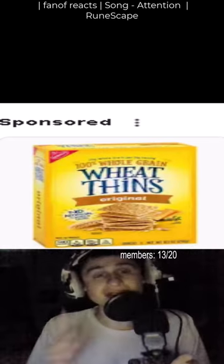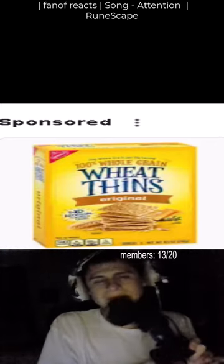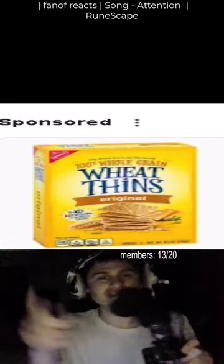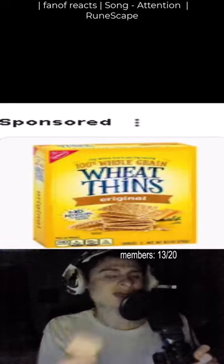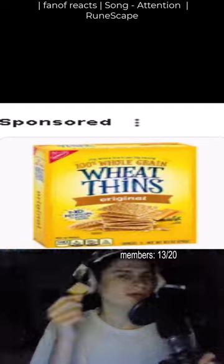Let me know what you think of Wheat Bins in the comments below. Some cheese spread would be good with these, guys. Would you add toppings, or do you like Wheat Bins plain? Let me know, guys — some dip?